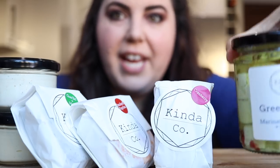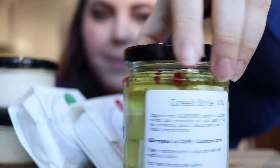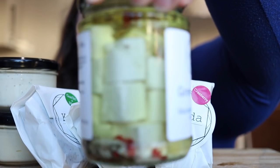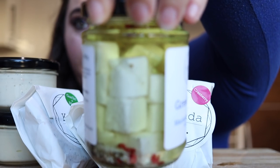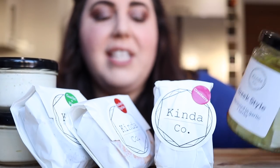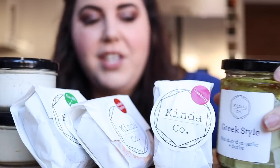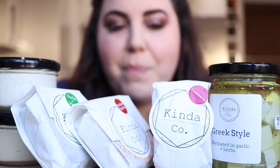Starting here, we've got a Greek-style cheese, and you can see here that it really does look kinda like feta, and it's in oil with lots of herbs. I have tried this one before, and what's really great is that after you're finished all the cheese, you can just keep the oil and use it to cook with, and it's already super flavorful.